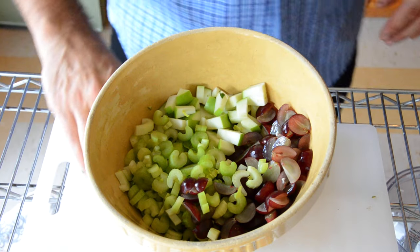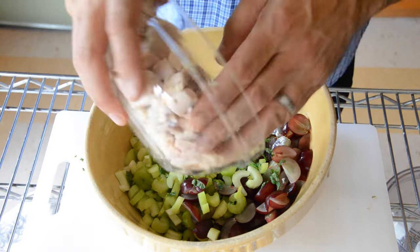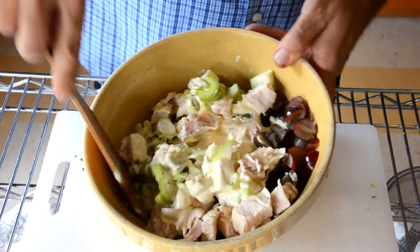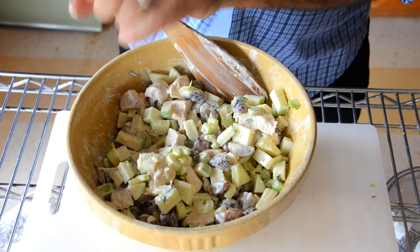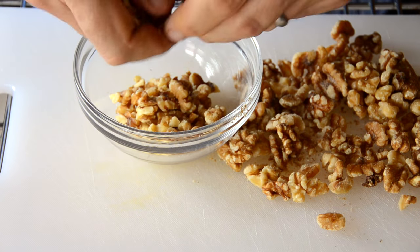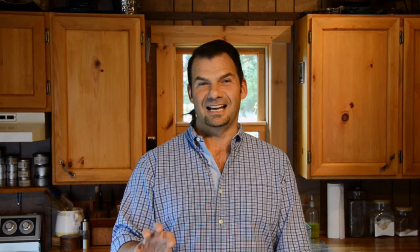In a mixing bowl we have grapes, celery, and apples. Add the mint, add the chicken, pour on the dressing and mix it all together. A sprinkle of salt, a little bit of fresh black pepper. Last ingredient: walnuts — I break them up by hand and then sprinkle them on top of the salad.